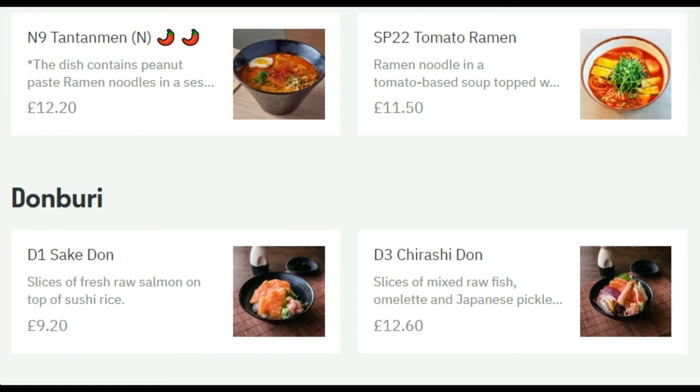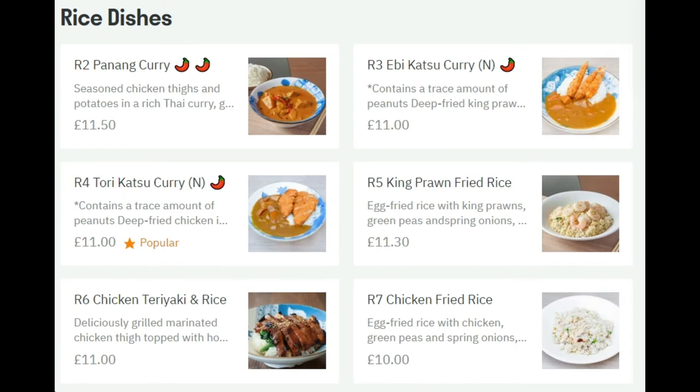The next section is donburi, and I've also ordered from them in the past. I ordered the chirashi don — chirashi don is a selection of sashimi raw fish on rice. I have to tell you, this is really delicious — you get the best of both worlds: Japanese rice and Japanese raw fish. They've also got more rice dishes: penang curry, katsu curry, which is going to be very mild since Japanese don't like it really hot. King prawn fried rice, chicken teriyaki and rice, chicken fried rice. Good selection and reasonably priced.